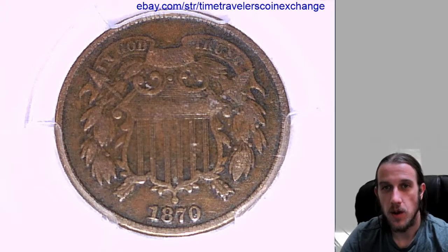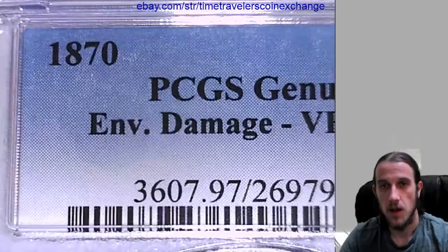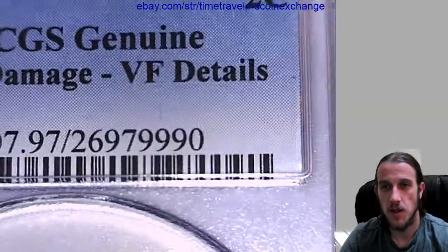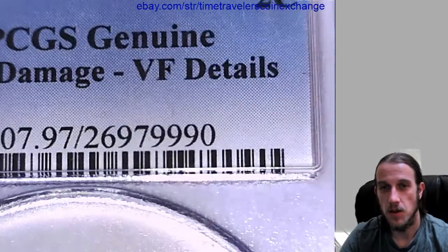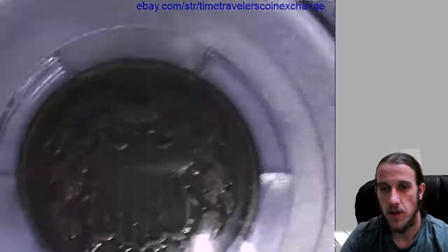Our next coin here is an 1870 two cent piece and it's been graded by PCGS — they graded it genuine. It looks like it has damage, environmental damage to be more specific. They gave it very fine details, so this is not a gradable coin, but it still has very fine details showing.